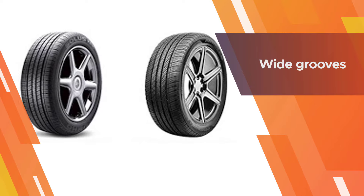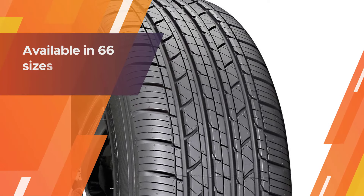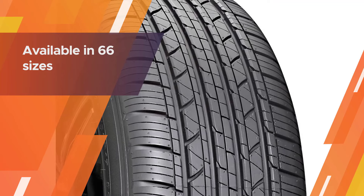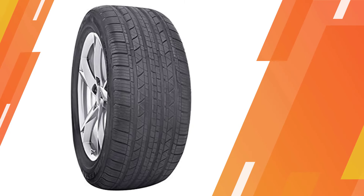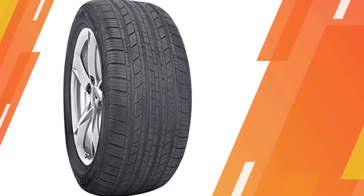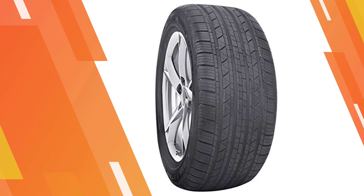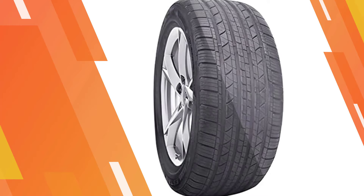It uses a long-lasting tread compound, and its wide grooves allow the tire to easily evacuate water, helping it retain traction even on wet surfaces. Available in 66 sizes with T, H, and V speed ratings, the MS932 Sport performance touring tire is sure to cover your high-performance needs.